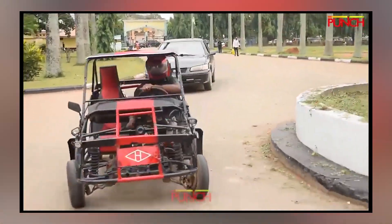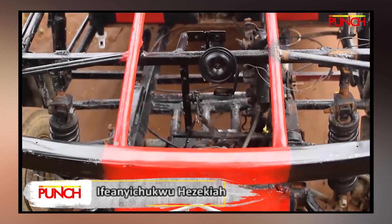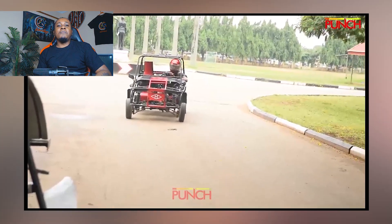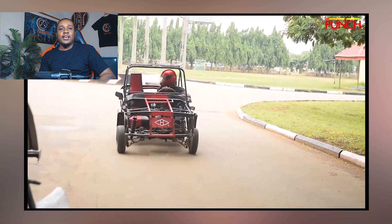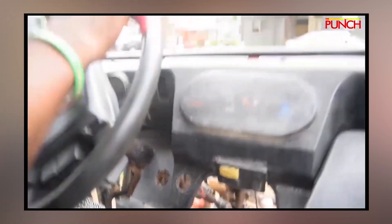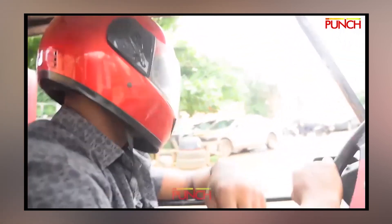Now let's shift gears — literally — to Nigeria's very own African Formula One car. If you thought Formula One cars were impressive with sleek designs and turbo engines, wait until you meet these beasts. Crafted from metal rods and powered by a motorcycle engine, this ride is a cross between a go-kart and a skeleton on wheels. There's no body — just raw, exposed metal framing that looks like it's perpetually holding its breath.